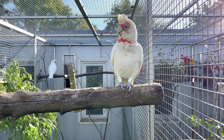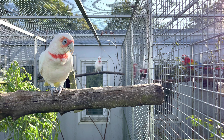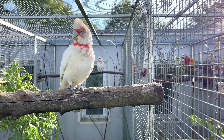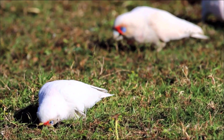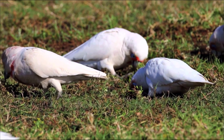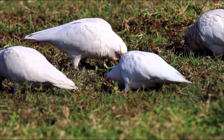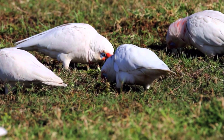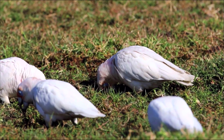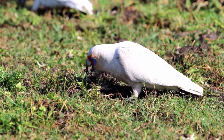Sie kommen hauptsächlich dort vor, wo es weichen Boden gibt – genauer gesagt, wo es viel Wasser gibt. Denn sie lieben es, im Matsch herumzugraben und dort an ihre Hauptnahrung zu kommen: die Wurzeln. Der Nasenkakadu ernährt sich wirklich vorwiegend von Wurzeln – das ist seine Hauptbeschäftigung des Tages, und es macht einfach Freude, ihm dabei zuzuschauen.